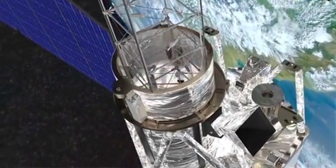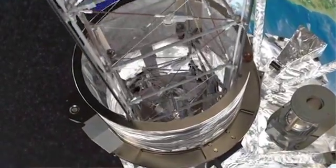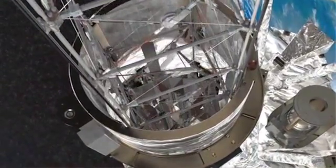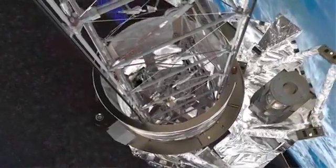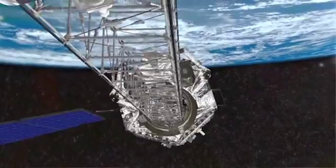They're sort of like X-ray CCDs at the bottom. They detect both the energy and the position of the photons. That allows us to take pictures, and the pictures we take will be the sharpest ever taken of the hard X-ray sky, with a sensitivity hundreds of times greater than anything that's flown before.